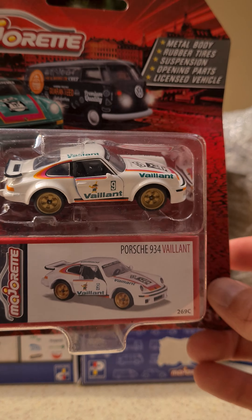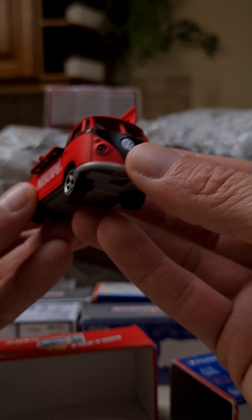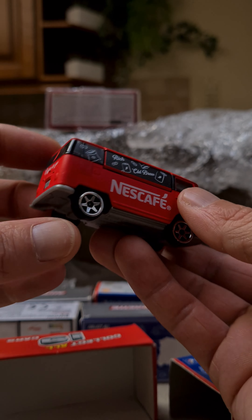And then we have some Park and Shops. The first Park and Shop Nescafe — really nice model. Love the color on it.